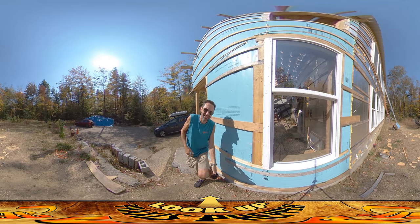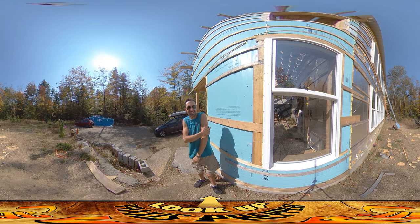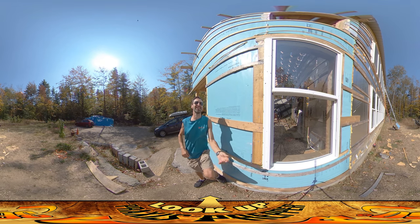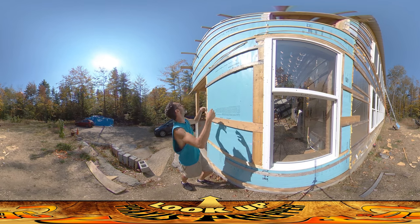Hey everybody, this is Praxis and today we're doing more wall boards. It's a nice warm day, it's 70 degrees, and the video is really about the ladybugs. They are heading for hibernation and they are everywhere — there are thousands of them, and you can see them all over the window here, all over the wall.